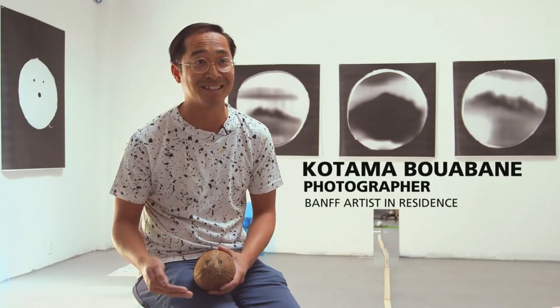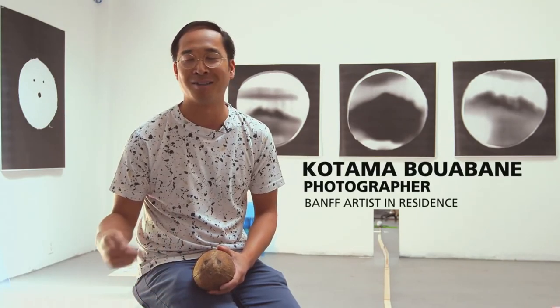Coconuts stand for leisure and exoticism and place and travel, and my mind started wandering thinking about the possibilities of what I could do with it. So that's how I sort of ended up thinking about making images with a coconut.